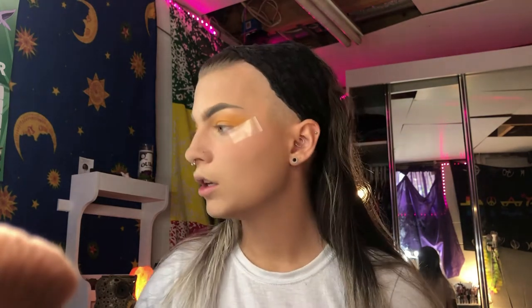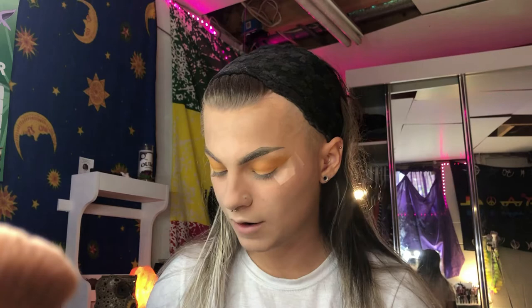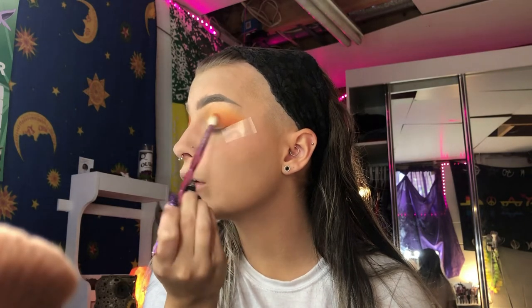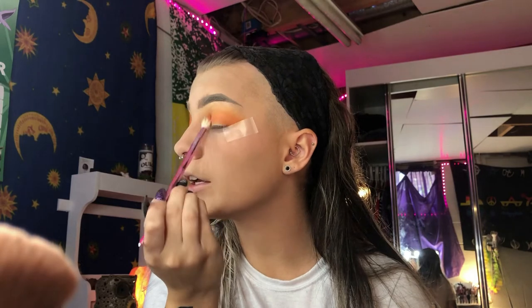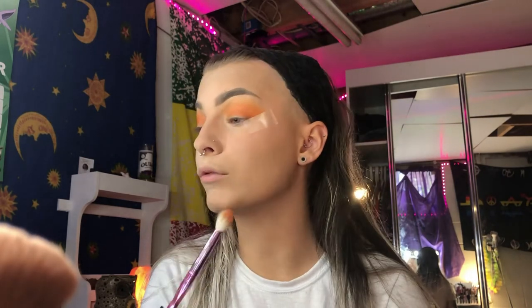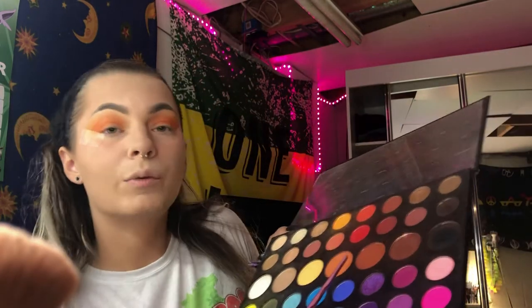There's a pretty nice dark orange in here called 'Rusted.' I'm gonna get a smaller, more dense blending brush - the JS5 brush by Jeffree Star Morphe, rest in peace - and blend this but not go as high up as I did with the light orange. While I'm thinking about it, if you guys are interested I would make a second channel for gaming, because when I'm not doing makeup it's either schoolwork or video games.